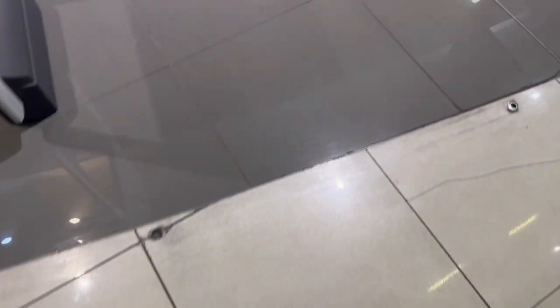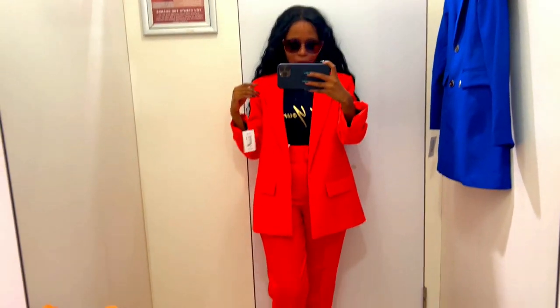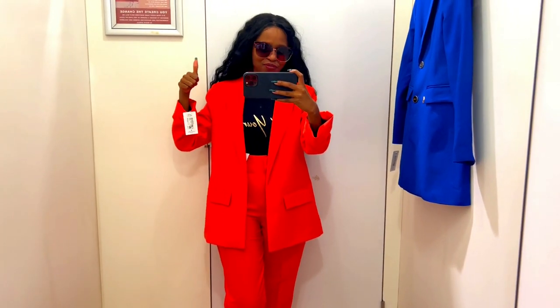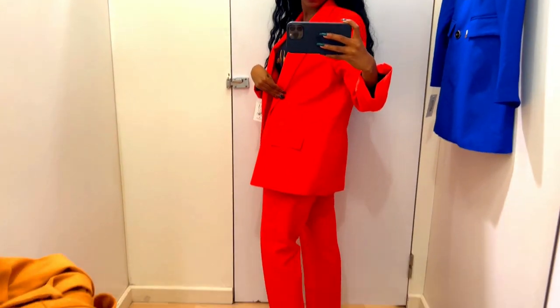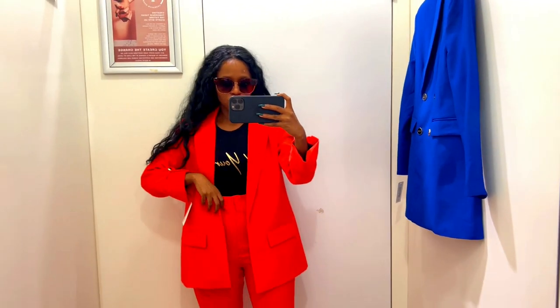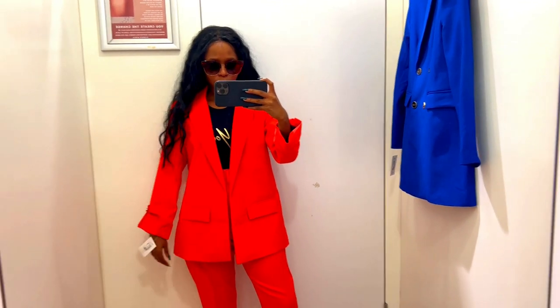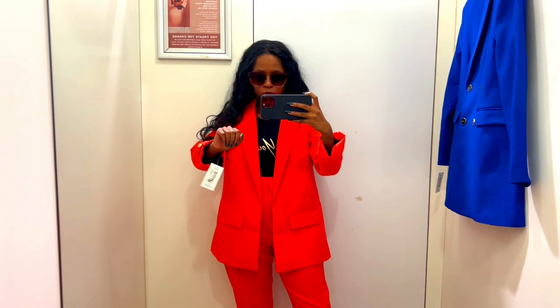Hey boo babes, I hope you're doing well. In today's video I'll be taking you to Foshini with me — I saw these really nice co-ords there and I wanted to try them out and see how they look on me. The first one I tried is this orange one. Love, love, love this orange — it's popping and it looks so good on my melanin skin. It's unfortunate that it's currently autumn, but I'm already preparing for next spring.